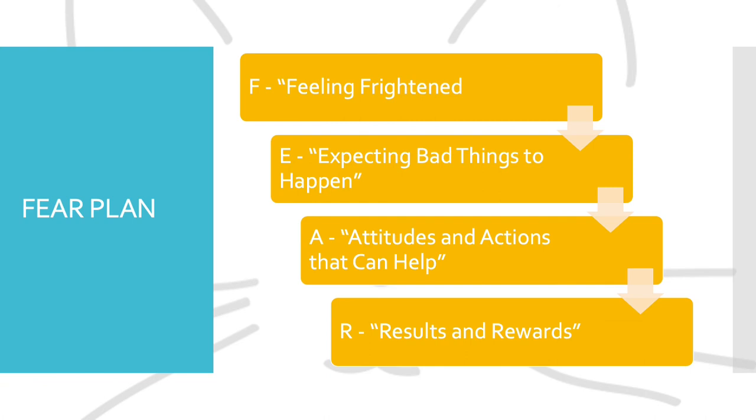The A step, standing for 'attitudes and actions that can help,' provides coping skills for the youth to implement. The R step, standing for 'results and rewards,' allows youth to rate their performance and efforts and be rewarded for facing their fears.